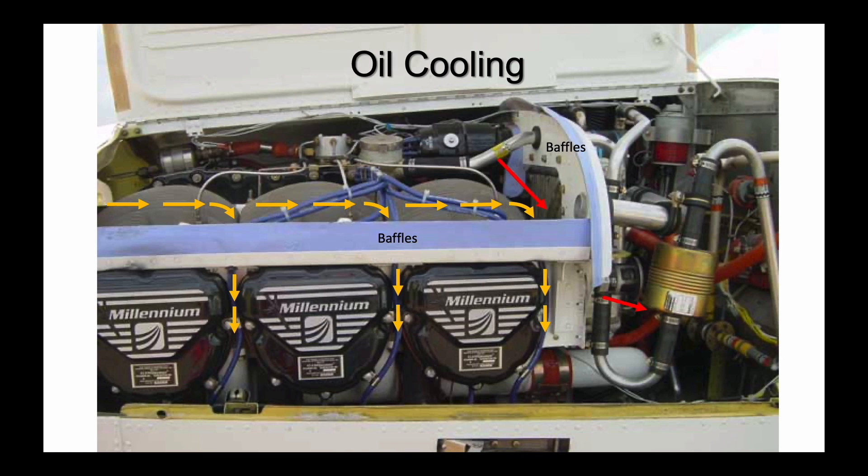Internally, your engine uses oil flow to cool the engine. Oil cooling is especially important for cooling the engine's bottom end. To remove heat absorbed as oil moves through the hot engine, oil flows through an oil cooler. Part of the engine's cooling air is allowed to escape through the oil cooler to dissipate the oil's heat.